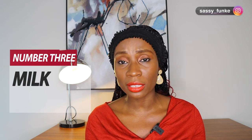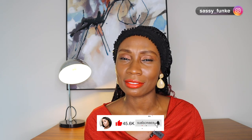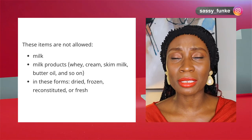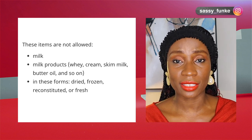Number three: milk is not allowed into the country. Fresh milk, aside from the infant formula I mentioned before, you cannot bring milk into Canada — not that I think any of us would be planning to carry milk from Nigeria to Canada anyway. It also states that milk products such as whey, cream, skimmed milk, butter, and oil are not allowed into Canada.